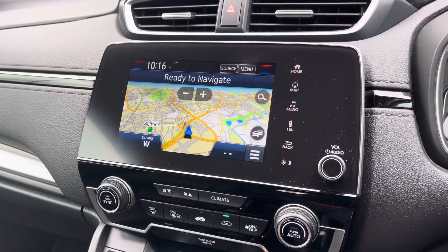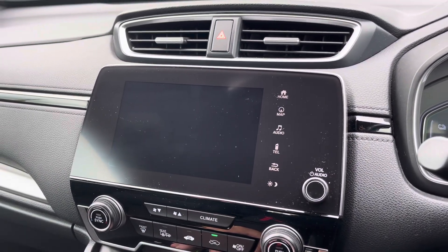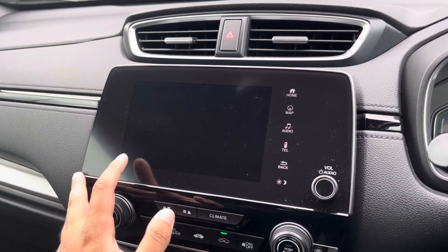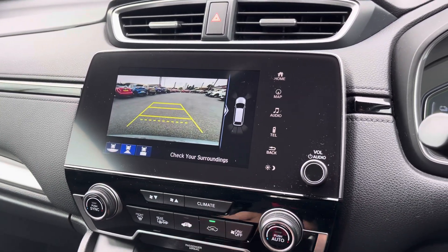You've also got built-in satellite navigation to help you find those newer destinations a bit easier. Placing the vehicle in reverse gives you access to three different rear view camera modes, and you'll spot to the right there's also a visual prompt showing your front and rear parking sensors in action.